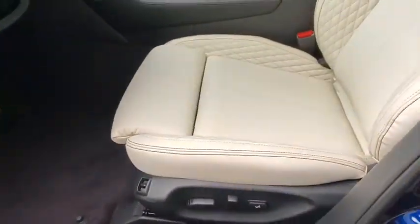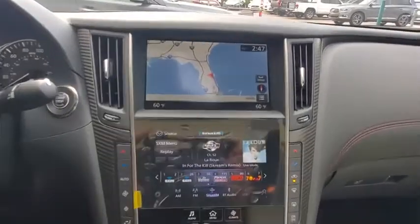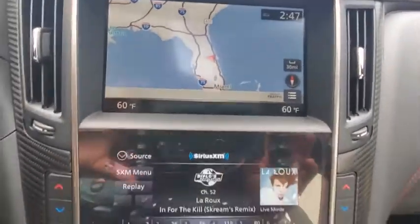Leather wrapped steering wheel, Bluetooth, power steering, adjustable steering wheel, floor mats, auto dimming rear view mirror, four wheel disc brakes, keyless start, aluminum wheels. Take this vehicle for a spin and see why so many shoppers are now proud owners.